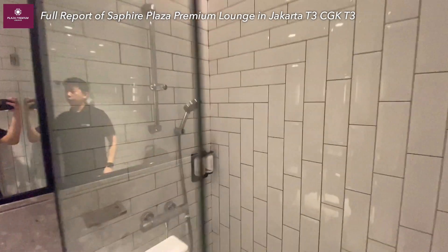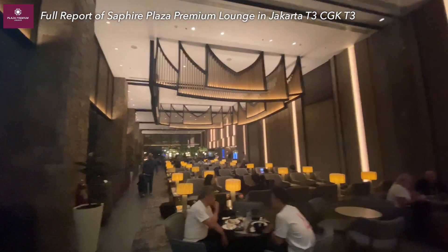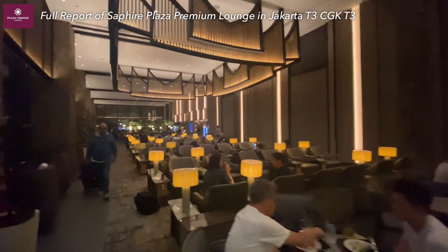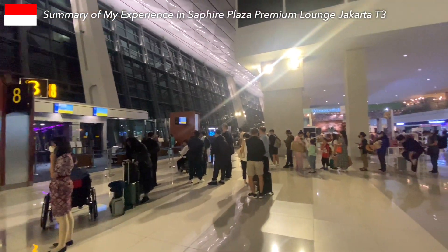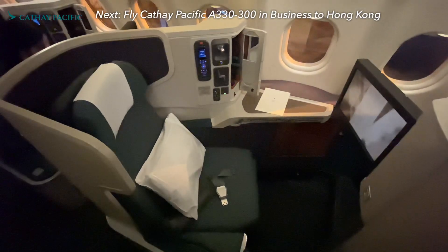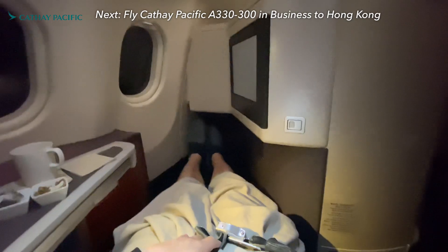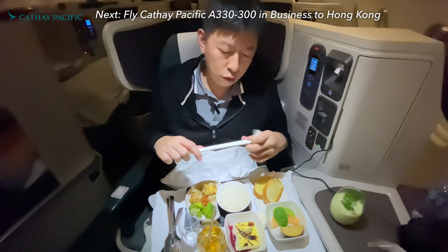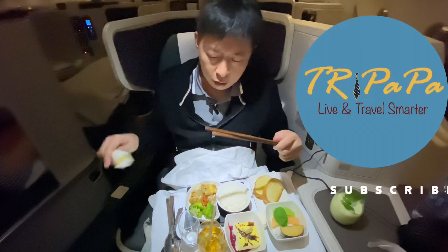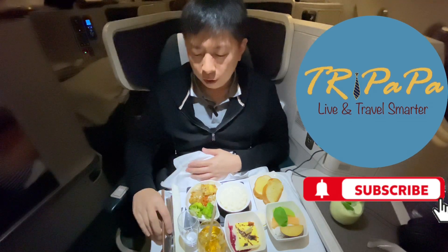In summary, Plaza Premium Lounge successfully delivers a premium vibe with its interior and comfortable seating. However, when it comes to food, I'd recommend savoring a meal landside first. In my next video, I will fly Cathay Pacific A330-300 in business class to Hong Kong. Get ready to sip the signature drink and indulge in authentic Chinese food at 30,000 feet. Stay tuned, thanks for watching, and I will see you in my next video.